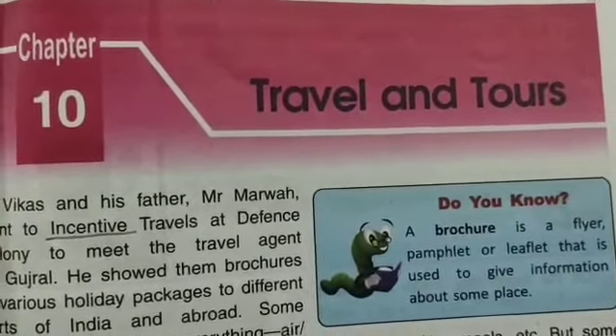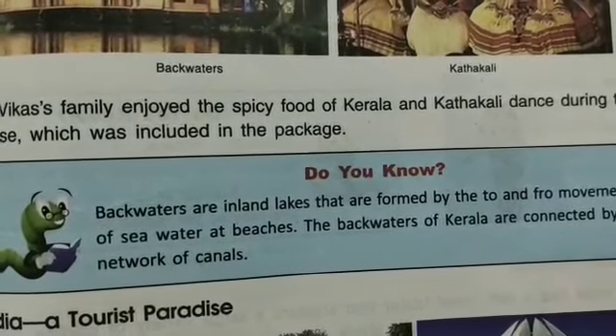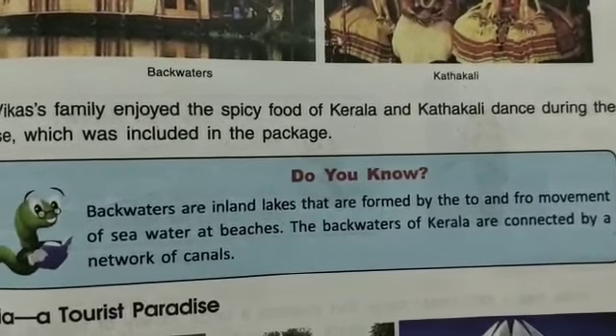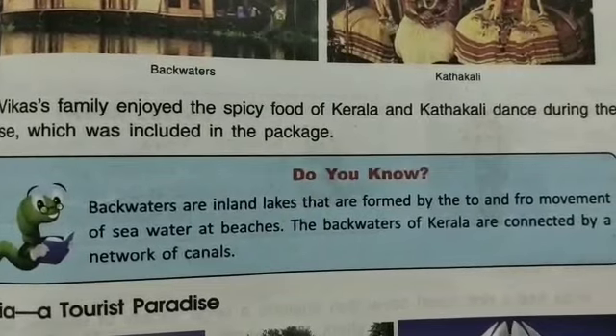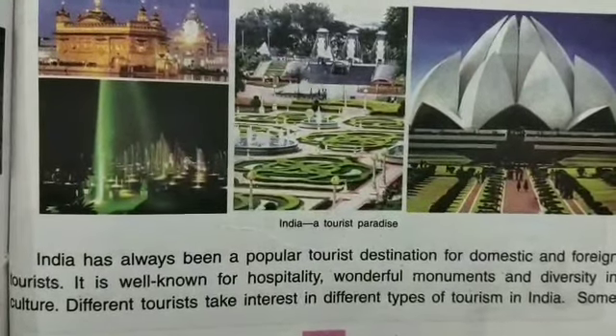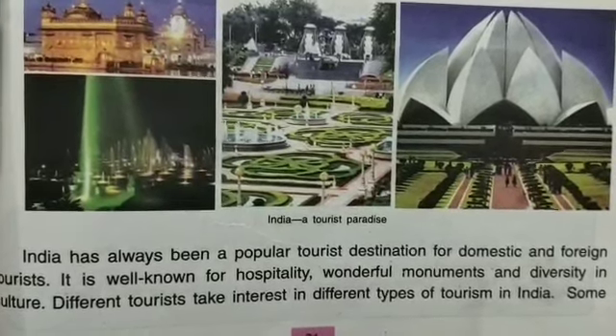Yesterday I explained to you about backwaters. Backwaters are inland lakes formed by the to-and-fro movement of seawater at beaches. The backwaters of Kerala are connected by a network of canals. After that, I took the next paragraph: India, a tourist paradise. We read about the different types of tourism and how different tourists take interest in different types of tourism in India.